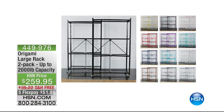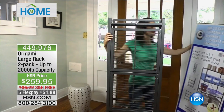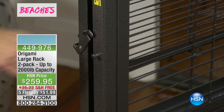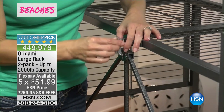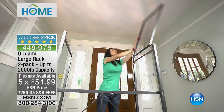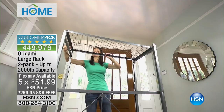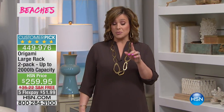A superstar in our HSN inventory from the good folks of Origami. This is the large rack — powder-coated steel, whether it's indoor or outdoor storage that you need. You don't need any tools. It comes fully assembled. You're getting a two-pack today. This is a customer pick with over 2,000 reviews, and we finally have all the colors in stock. If you choose not to put the casters on, each one of these racks has a 1,000-pound weight capacity.